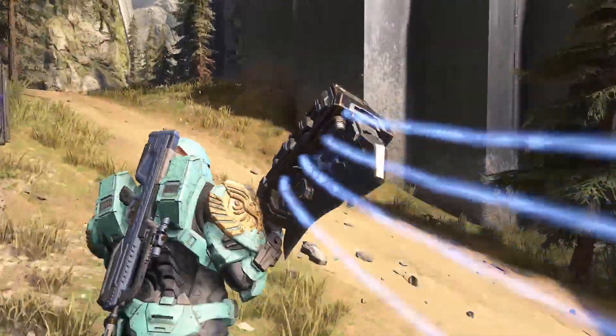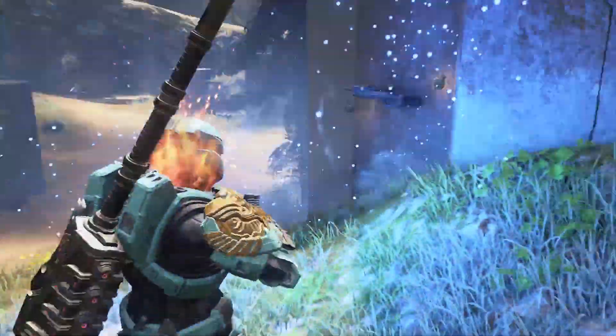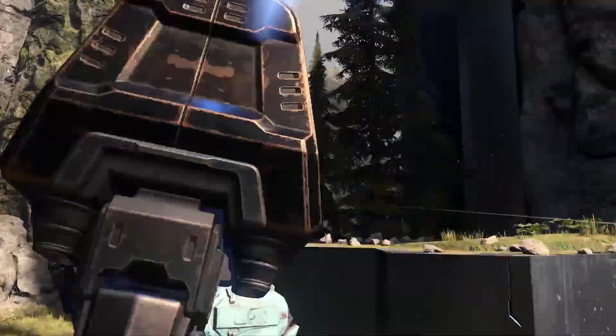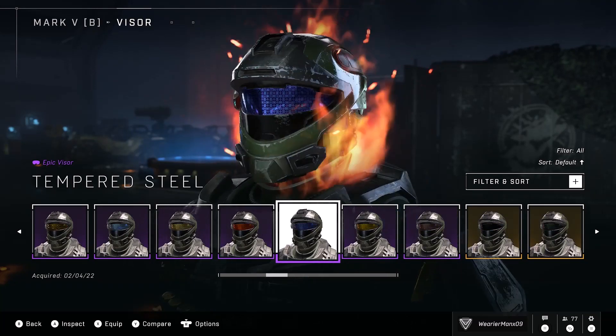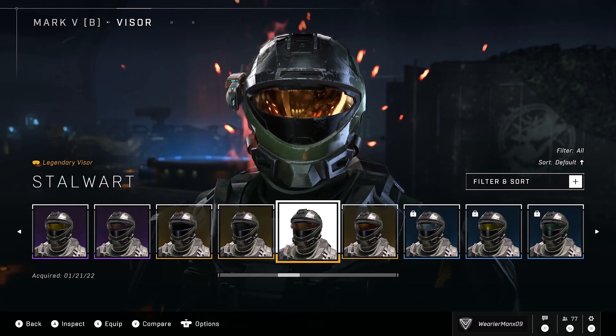So we could see this with helmets, armor coatings, the rest of the armor pieces. If all this comes to Halo Infinite, Cross-Core customization will be what we all want, which is great, fantastic. This is a win, 343. This is not something that is in any way not up to standard or whatever. This is cool.